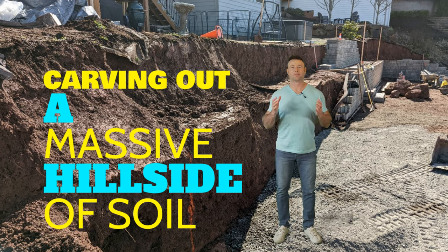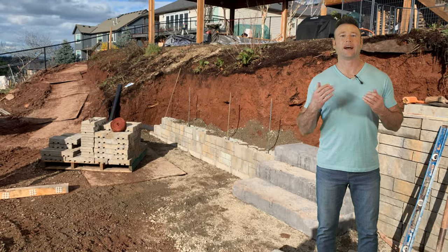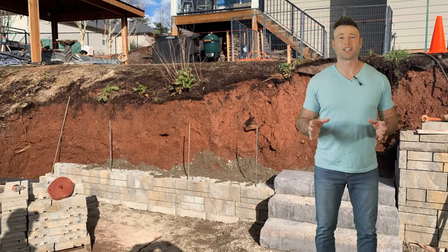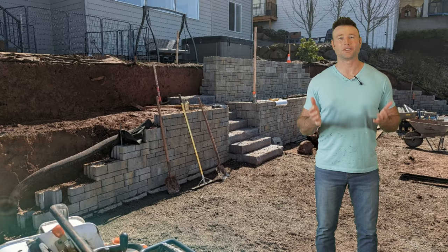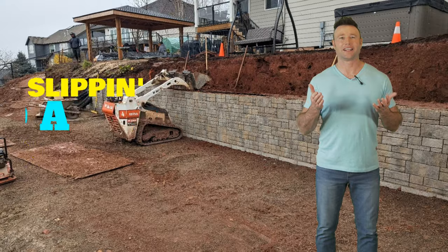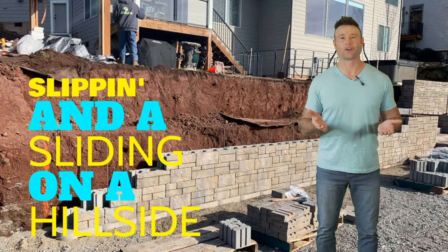When we started moving earth, it was a massive amount of soil that we had to take out - that was a little bit unforeseen. It required a few meetings with myself, my project overseer, and my team to come up with some solutions on how to do the work. It was difficult because we were in the middle of winter, the rainy season. Here we are slipping and sliding on a hillside, trying to get this earth dug out.